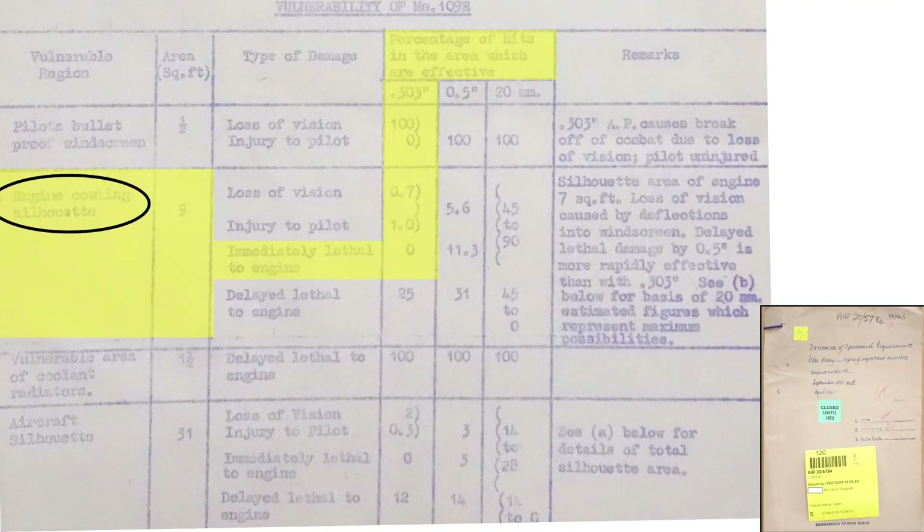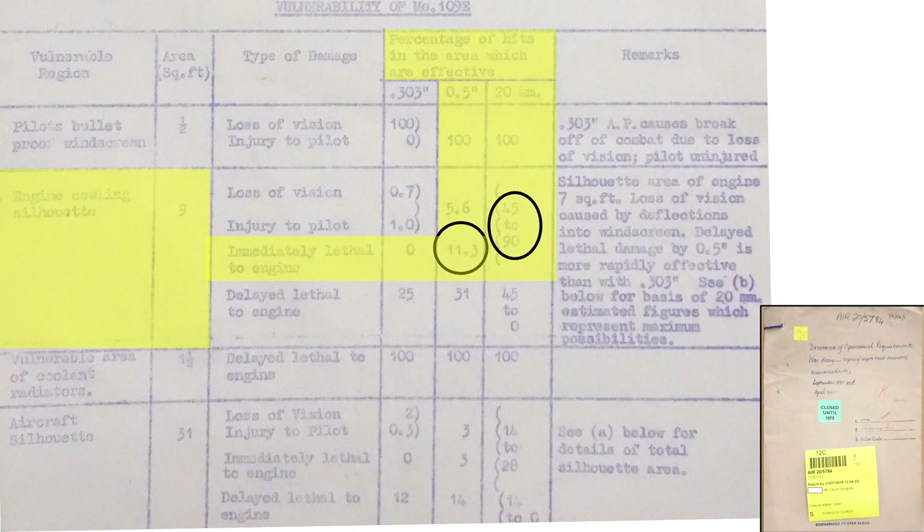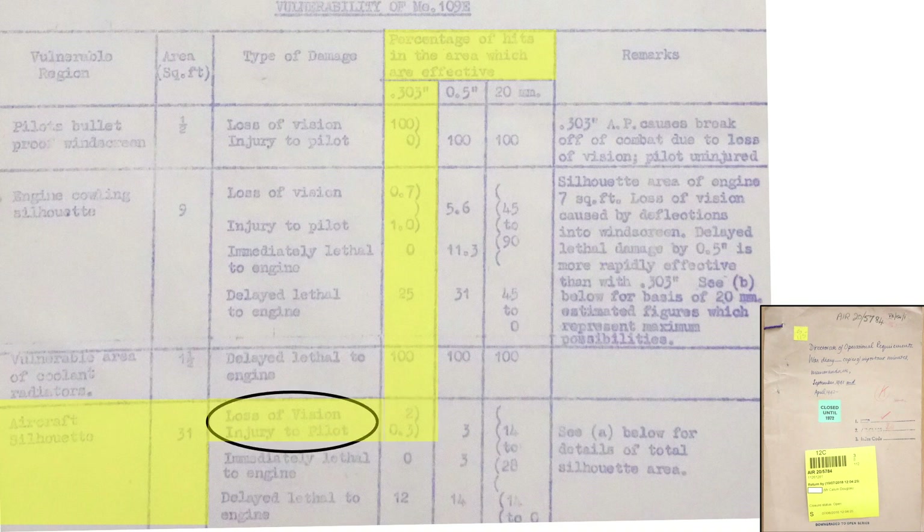The Me 109's engines are immune from .303 armor-piercing bullet strikes that would cause immediate engine shutdown — that's not the case for the armor-piercing .50 caliber or 20mm projectiles. 100% of the .303 armor-piercing strikes will cause delayed damage if the 1.5 square foot frontal area exposed radiator is struck. Delayed damage will not stop the fighter from pressing home the attack. If firing at the Me 109's entire 31 square foot frontal area, 2.3% of these hits would cause an immediate fighter breakaway by loss of vision or incapacitation of the pilot.